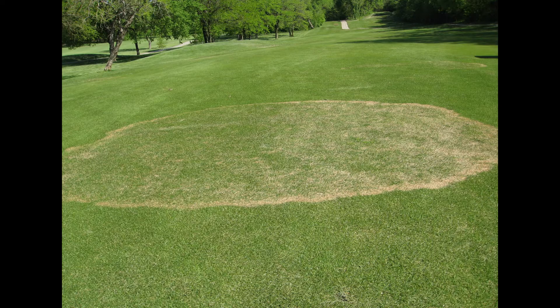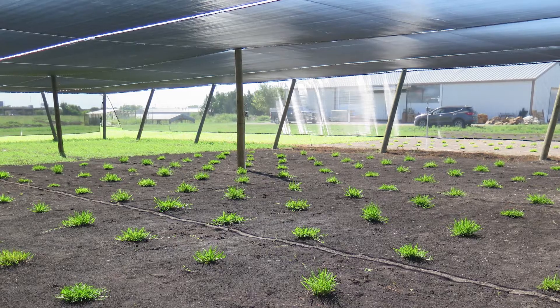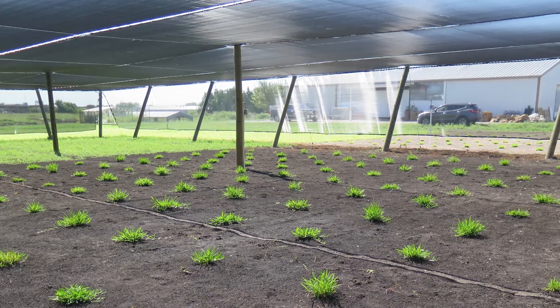We also seek to improve tolerance to large patch disease and southern chinch bugs, and we work to understand the physiological responses of turf grasses under varying levels of shade. Our breeding objectives are driven by consumer and industry needs.